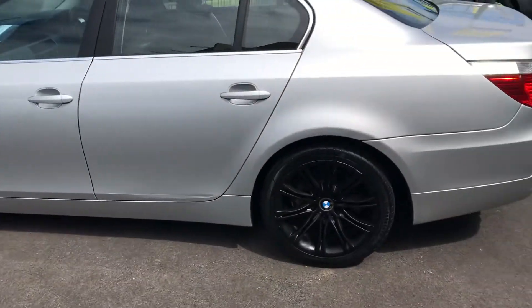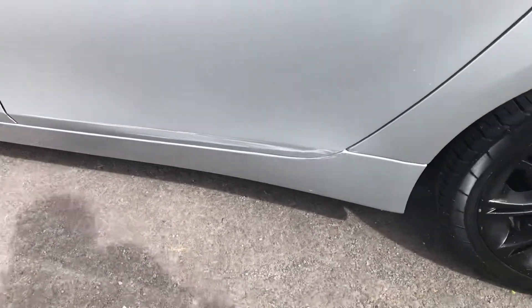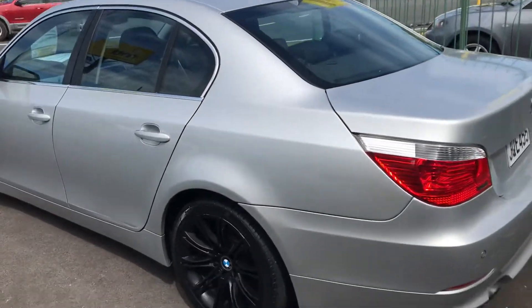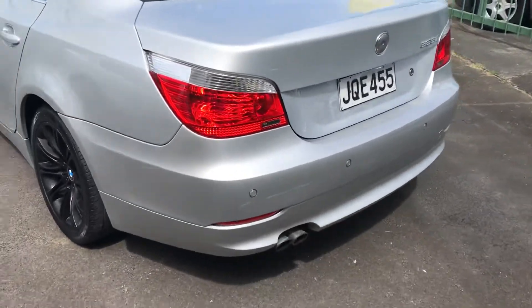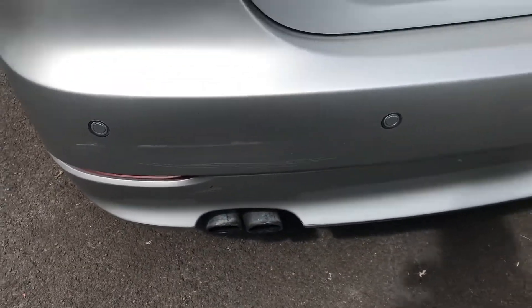Nice black wheels. There's a mark on the door there, so we'll get that sorted as well. We're just waiting for space for the panel beaters. And there's a mark on the bumper there too.